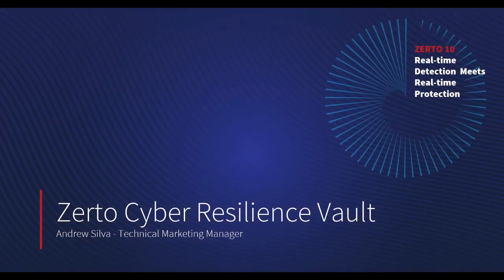Good morning, thanks everybody for joining. My name is Andrew Silva. I'm a technical marketing manager here with Zerto, and today we're going to be walking through a little bit more detail of our new Zerto Cyber Resilience Vault. I'll also be doing some Q&A at the end. I love talking about the Cyber Resilience Vault with partners, customers, and even internal folks. So with that, let's go ahead and dive in.